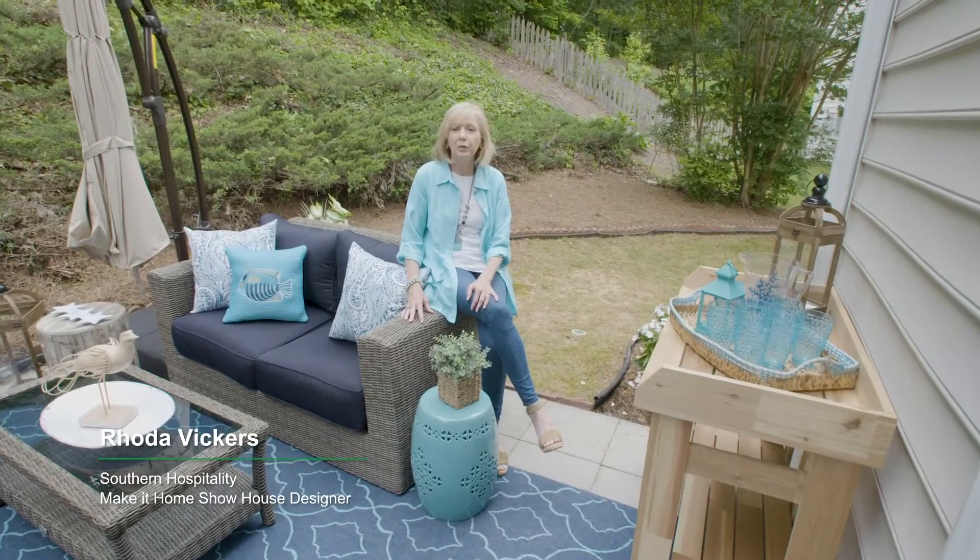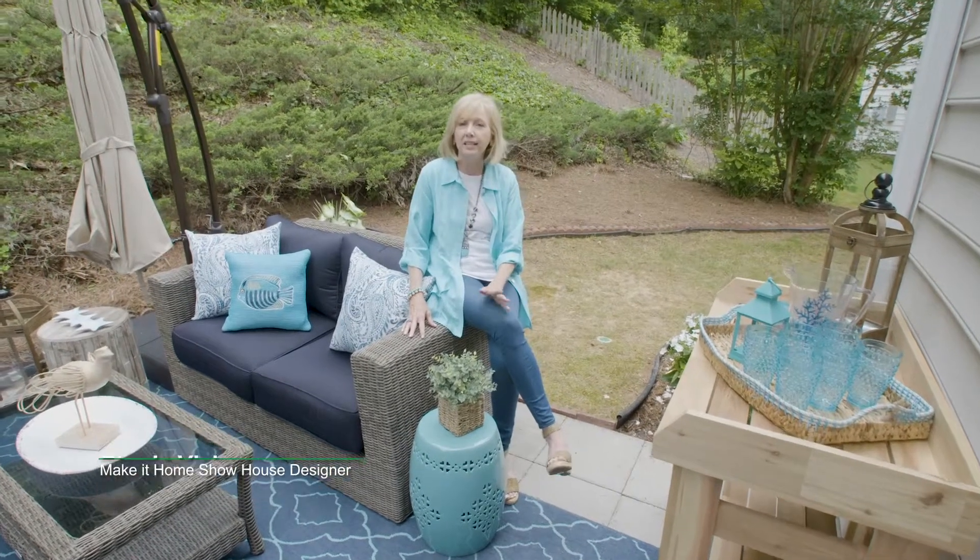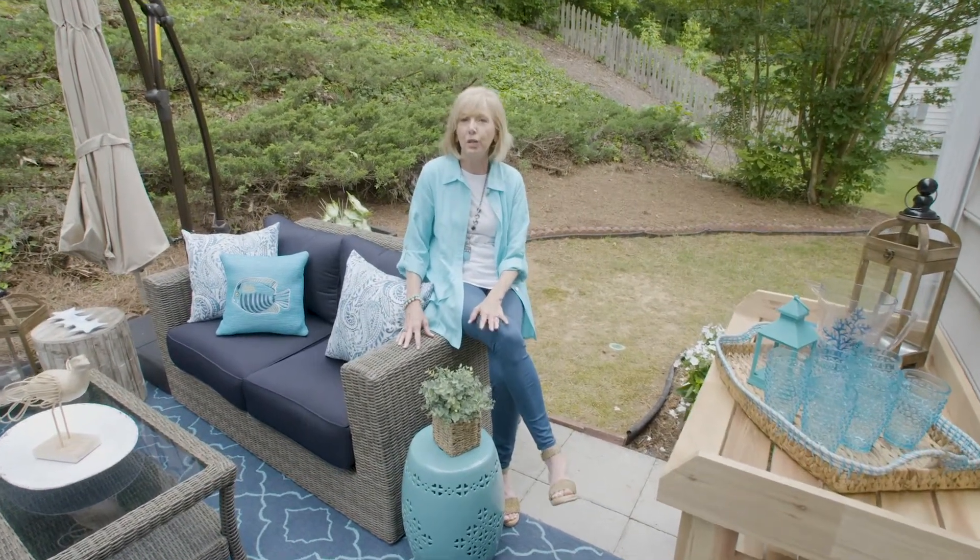Hi, I'm Rhoda Vickers with the blog Southern Hospitality, and I'm happy today to show you my patio space that I designed with Invitation Homes Make it Home Show House.